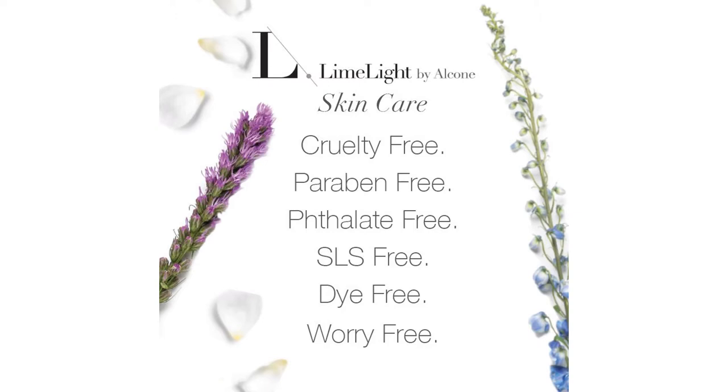Here at Limelife, we are also advocates of the creatures that share this planet with us, and we have never tested our products on animals. We will continue that guarantee along with our manufacturers as we grow our lime. In 2014, Limelife was proudly endorsed by the Leaping Bunny organization for our commitment to end animal testing and cruelty in the beauty industry.